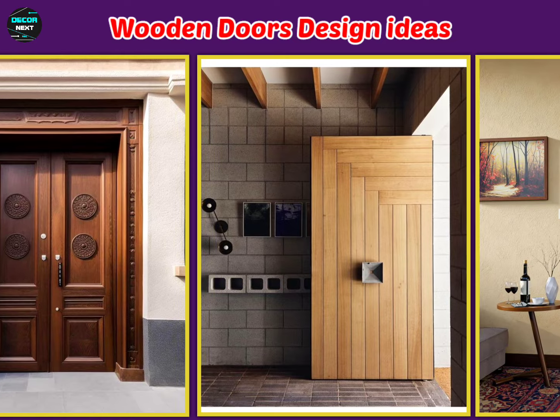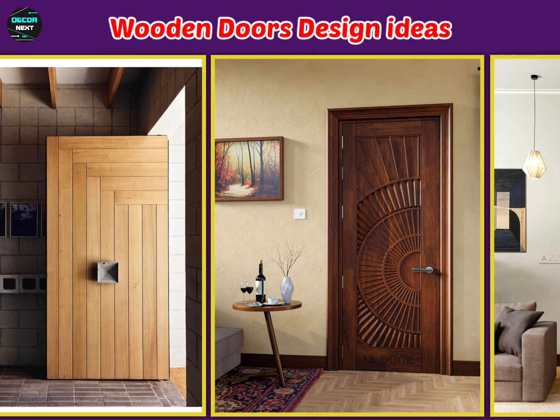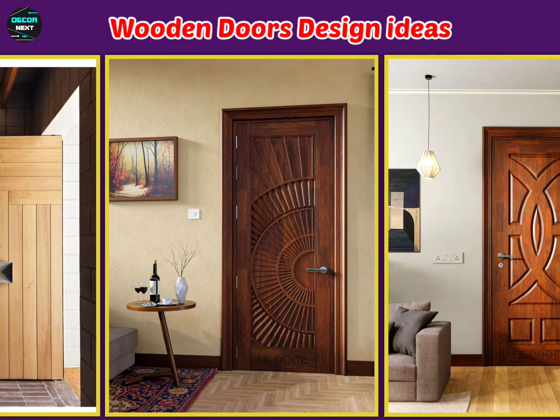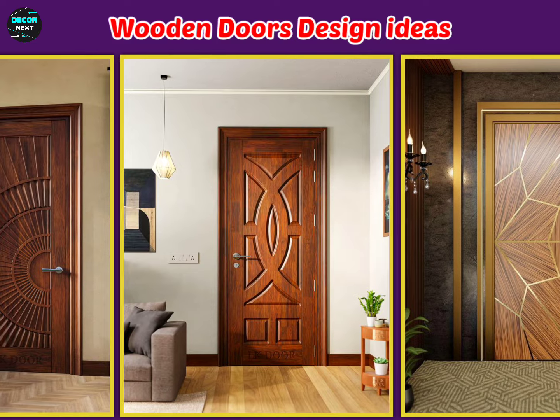In this video, we cover all types of wooden door designs — texture, plain, focal, and many more. Enjoy the designs and enjoy the video. Thanks for watching.